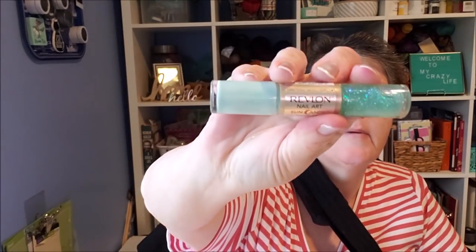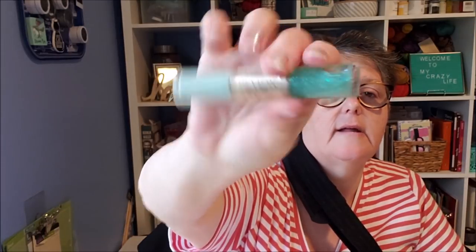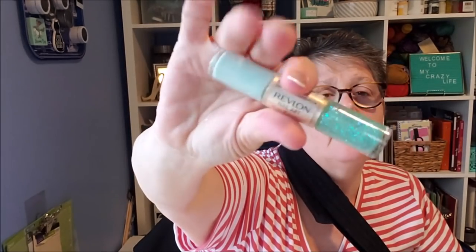Some other makeup products I got — this Revlon Sun Candy. I'm obsessed with the seafoam green. It comes with nail polish on one end and glitter on the other, with the brush in the middle. They had a navy blue but I already have navy blue nail polish. I don't have this color — it doesn't say what the color name is — but it's nail polish on one end and a glitter top coat on the other, so I grabbed that.